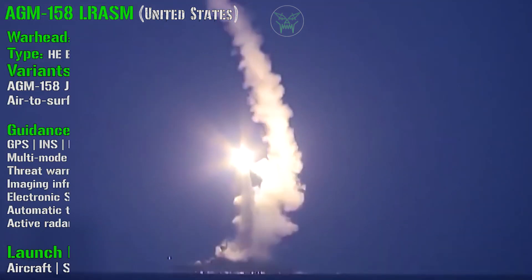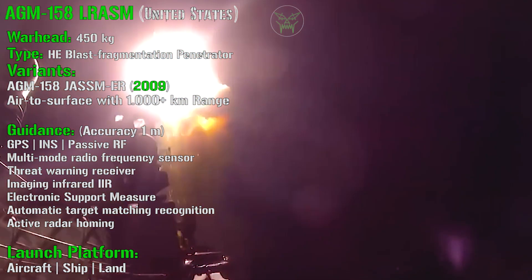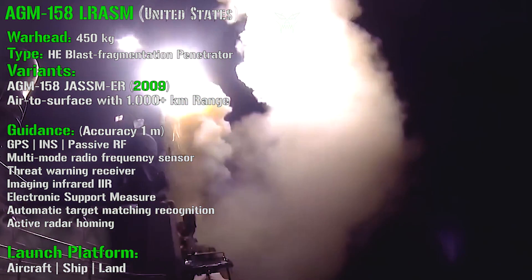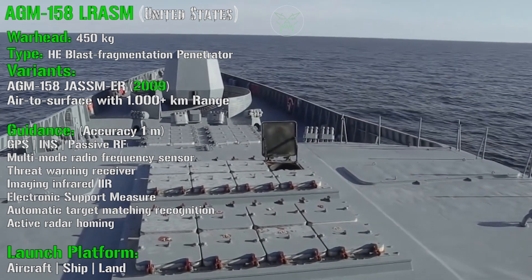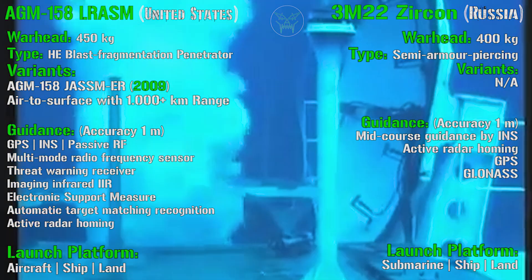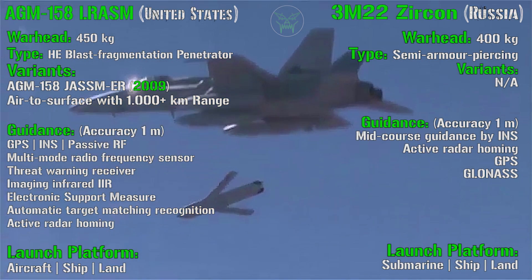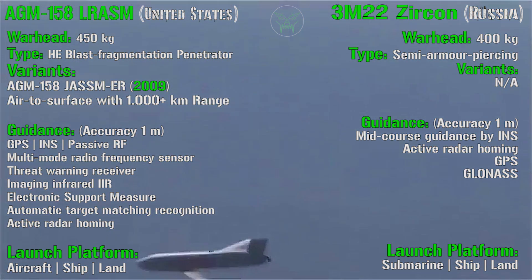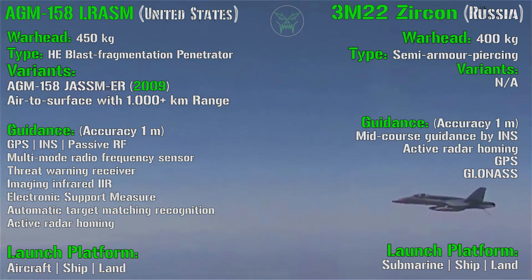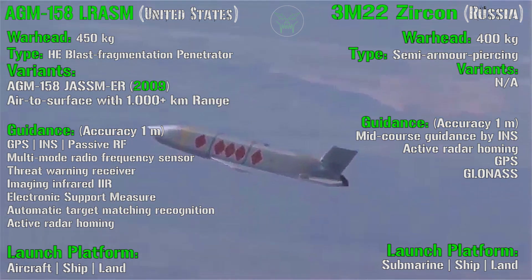For the AGM-158, we have a warhead of 450 kilograms and the type is a high explosive blast fragmentation penetrator. We also have another variant called AGM-158C ER, or extended range, introduced in 2009 — a surface-launched variant with more than 1,000 kilometers of range. The AGM-158 has more kinds of systems to detect the target, also because as an invisible missile it needs systems to find the target without being noticed.